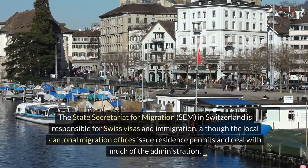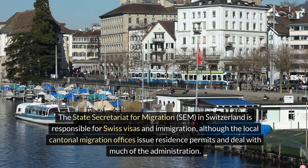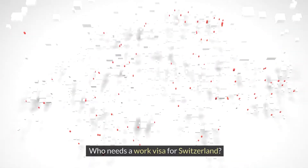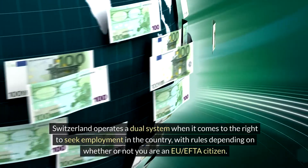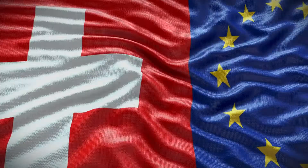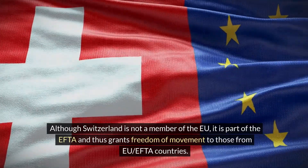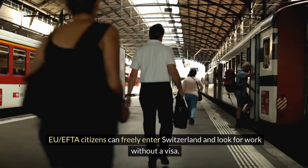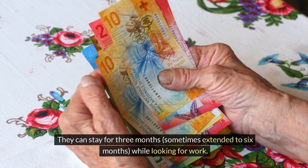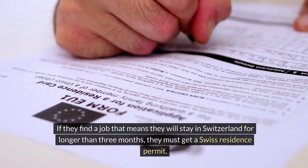The State Secretariat for Migration (SEM) in Switzerland is responsible for Swiss visas and immigration, although the local cantonal migration offices issue residence permits and deal with much of the administration. EU/EFTA citizens can freely enter Switzerland and look for work without a visa. They can stay for three months, sometimes extended to six months, while looking for work. If they find a job that means they will stay in Switzerland for longer than three months, they must get a Swiss residence permit.